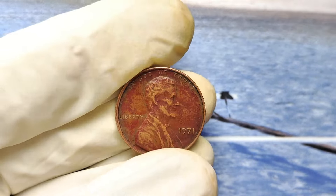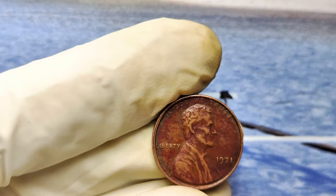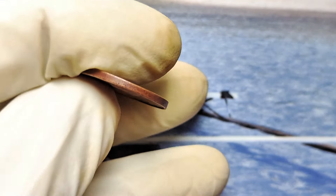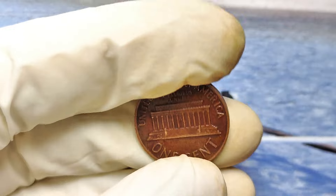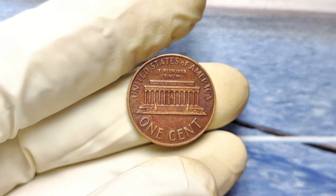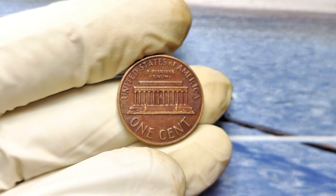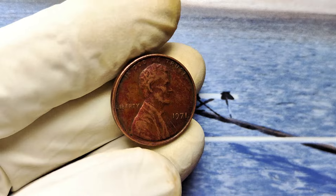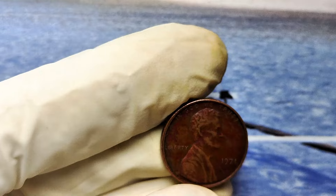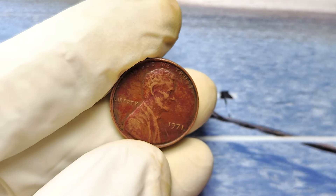What if I told you that an ordinary penny could be your golden ticket to an extraordinary life? Just one penny — specifically, a 1971 No Mint Mark Lincoln penny. You might already have it lying in a jar, forgotten in your junk drawer, or jingling in your pocket right now. Some of these pennies have fetched as much as $995,000 at auction. That's right — nearly a million dollars for a coin you might have overlooked.